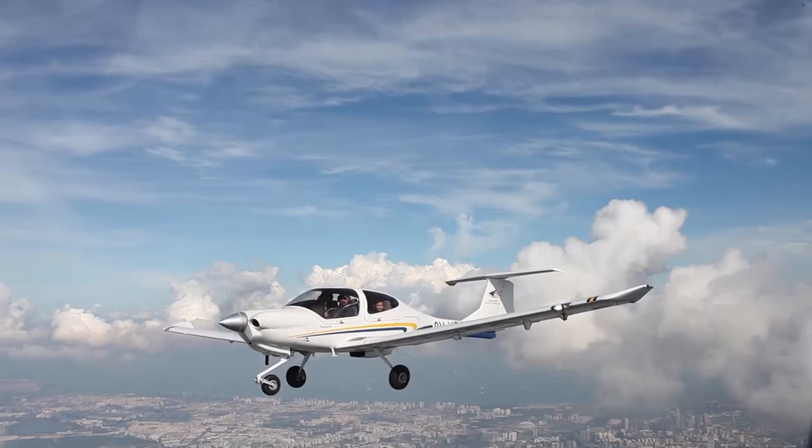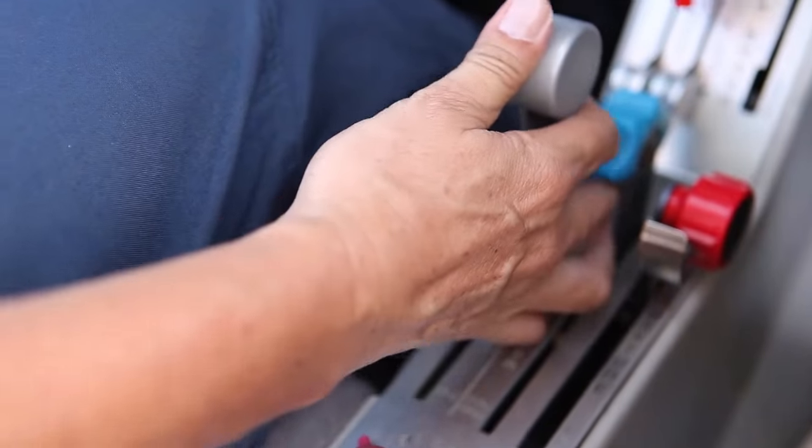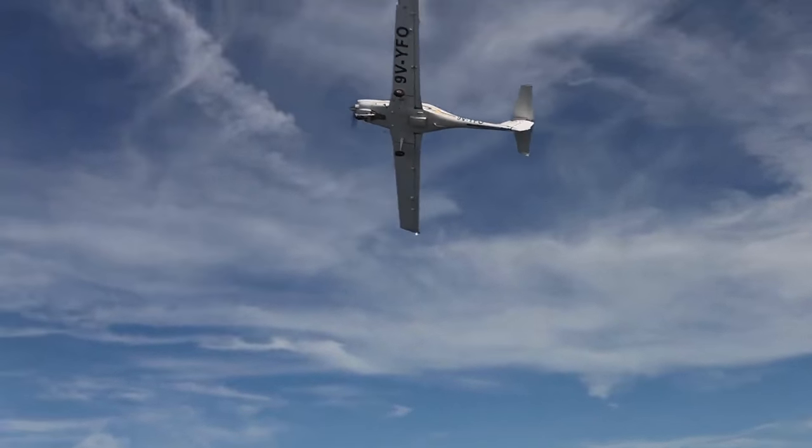The thing I like most about the DA40 is its ease of handling and the advanced cockpit. Its handling characteristics make learning how to fly a lot easier for the novice.